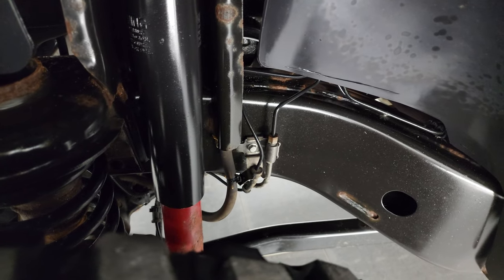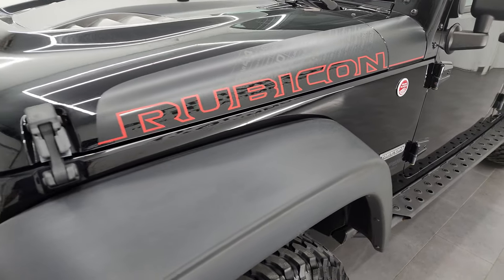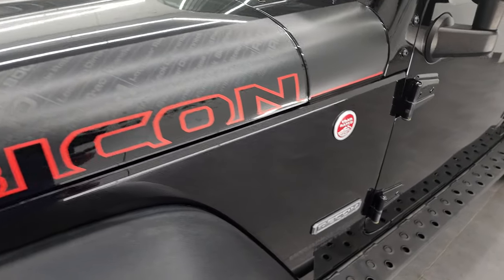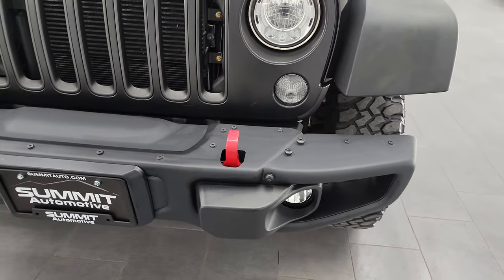Frame and underbody are in pretty nice shape. This is a one-owner, clean title history vehicle out of Wisconsin. With the Recon package, you get these heavy-duty decals — they're really thick — and you also get the Recon badge on there as well.